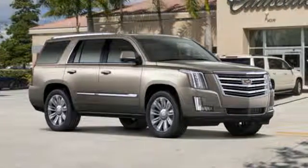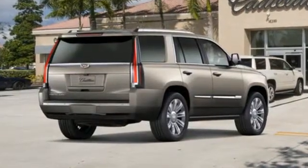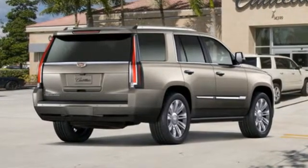This from Car and Driver: Cadillac's full-size Swagger Wagon offers brash chrome-tastic styling and leather-lined luxury.